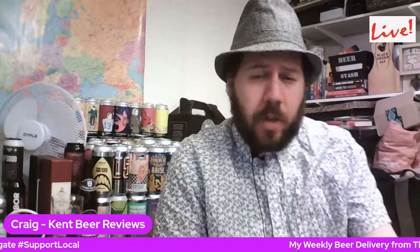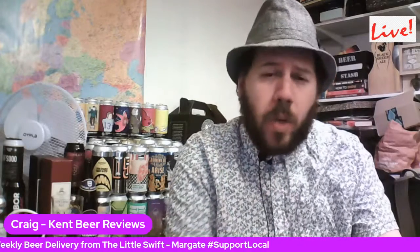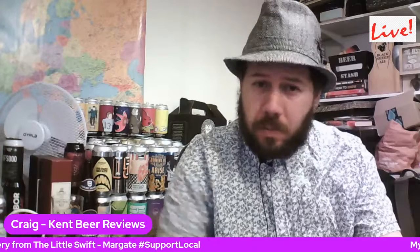Just a quick shout out as well — I will be doing a live stream at 7 o'clock UK time, in about three quarters of an hour. Hope you all had a good week, and I'll speak to you soon. Cheers.